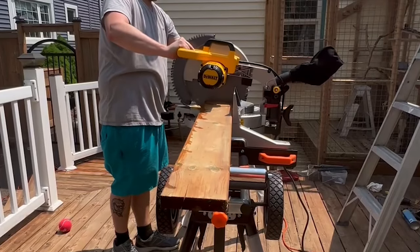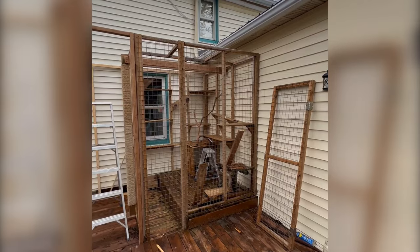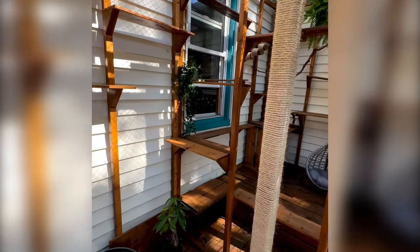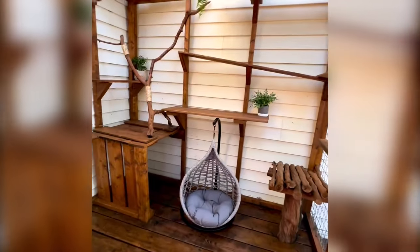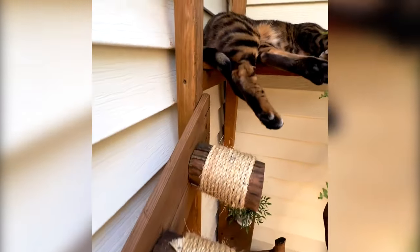For his second birthday we decided — we had just finished building a fence in our backyard and had a bunch of leftover wood — we were going to make him a catio. From that day on we've had no problems with door-dashing. Every time he wants to go outside he goes to the window and just sits there and meows to go out.